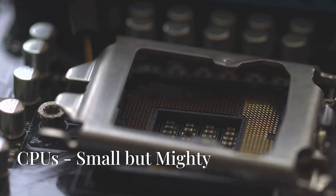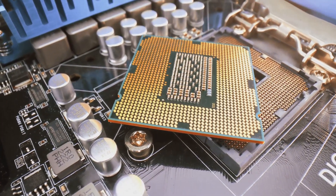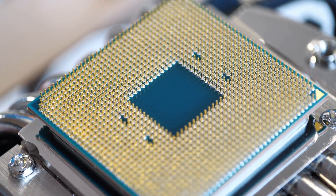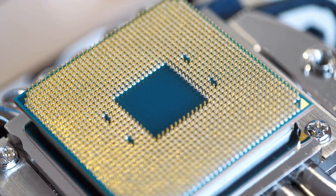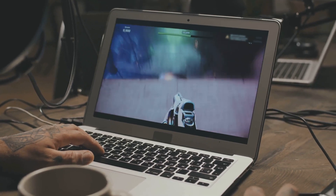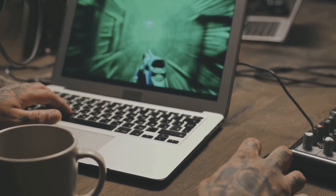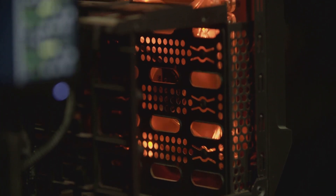That's the CPU in a nutshell — a tiny chip that's the heart and brain of your computer. It's a testament to human ingenuity, packing billions of transistors into a space smaller than your thumbnail. So next time you're gaming, browsing the web, or editing videos, take a moment to appreciate the incredible power of the CPU working tirelessly behind the scenes to make it all possible.